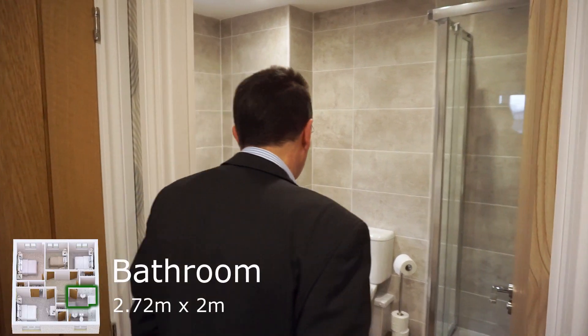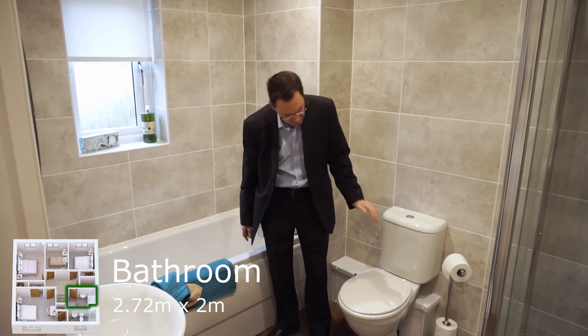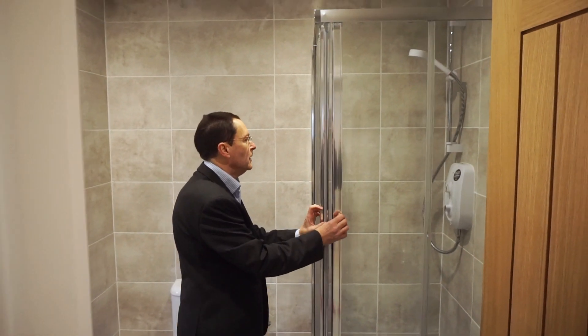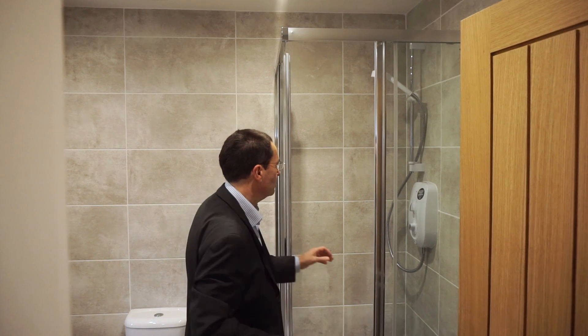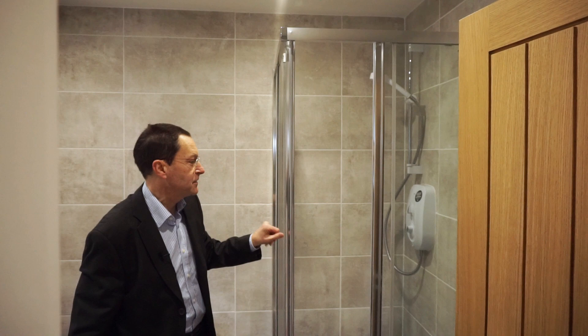From here we go to the family bathroom — and it's not just a bathroom. It is a bath, WC, wash hand basin, and a shower cubicle. This shower cubicle has an electric shower unit — it's a Mira shower unit and it's excellent.